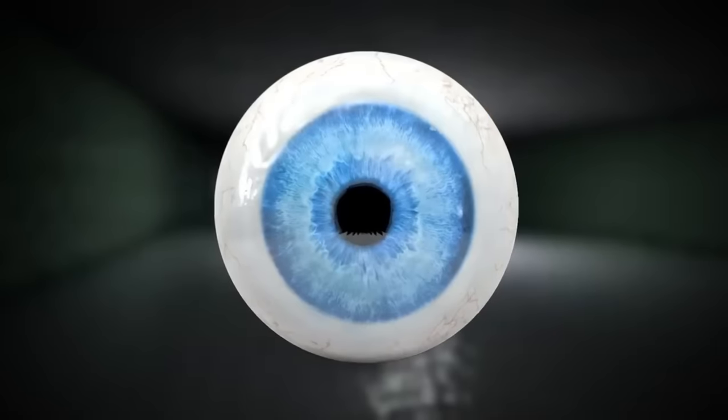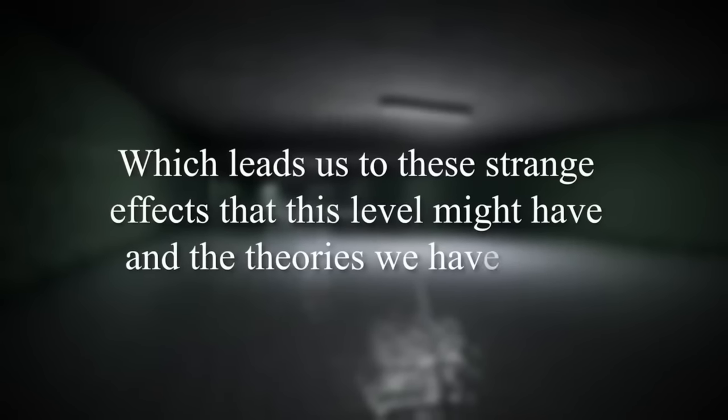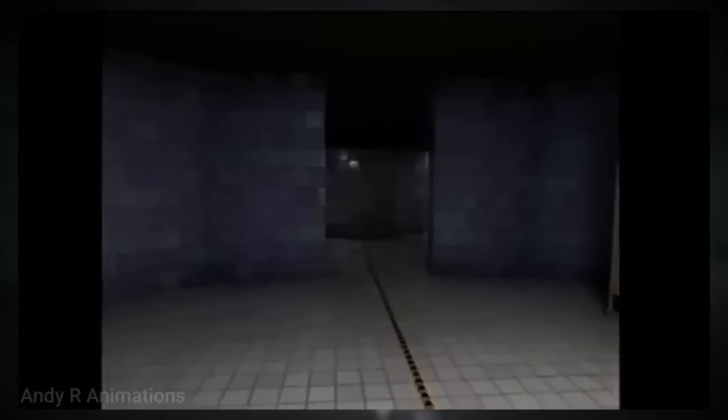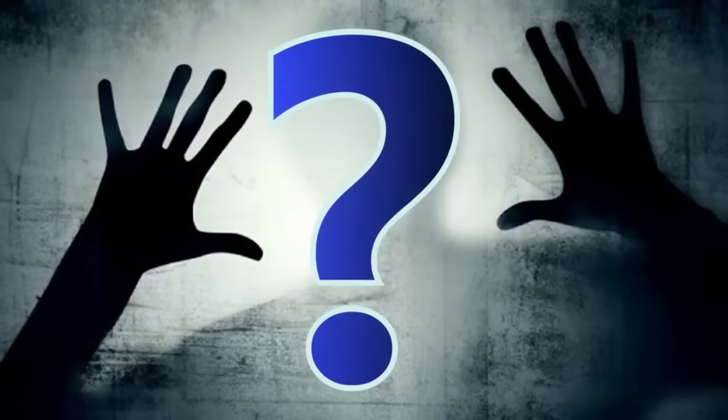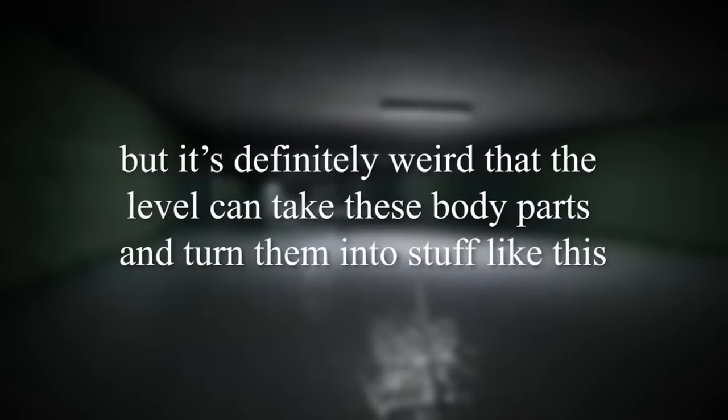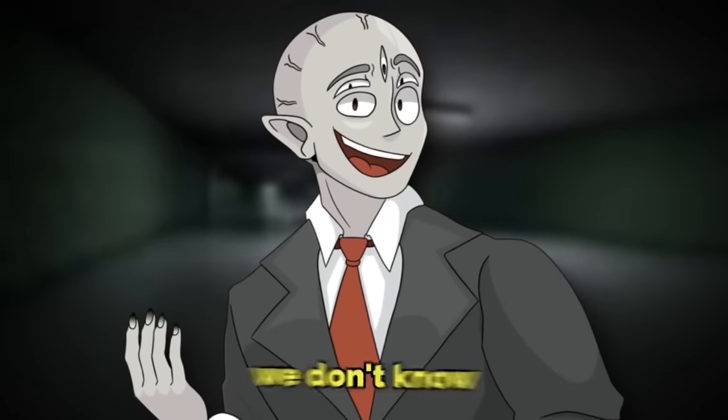An even deeper theory is that this smiley face is the head of that first mannequin victim — just like the eye was — leading to the strange effects this level might have. The eye and the smiley face are large, weird body parts that have morphed into their own entities with their own consciousness, ambition, and drive. This leads us to believe that the level has the ability to take body parts of wanderers who got deboned by a mannequin and evolve them into entities of their own with their own thoughts and minds. It's definitely weird, and it's unknown what other giant body parts might be wandering around deeper.